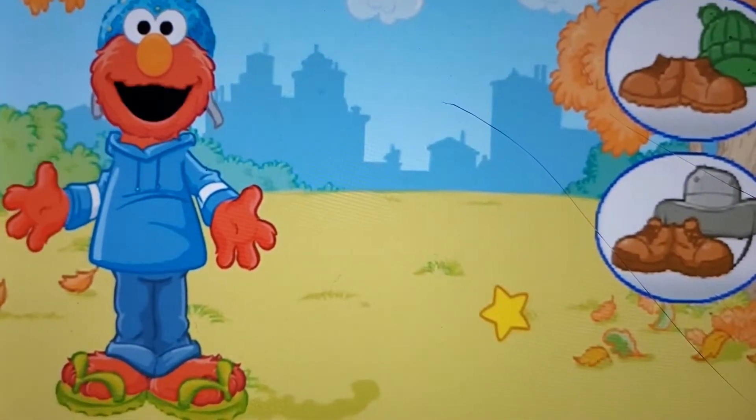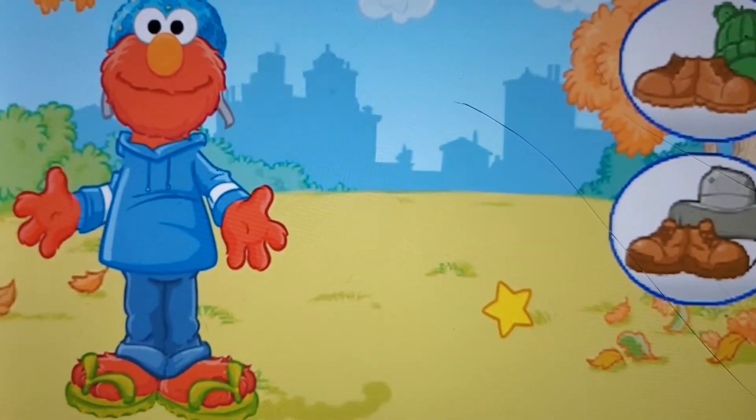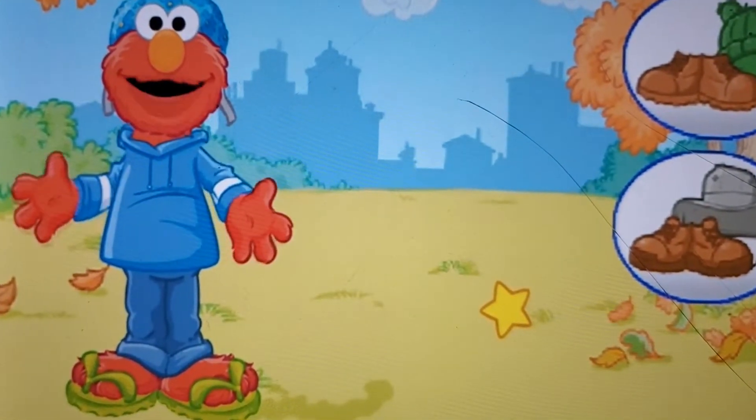A swim cap and flip-flops — Elmo needs something warmer today. Please choose something else for Elmo to wear.